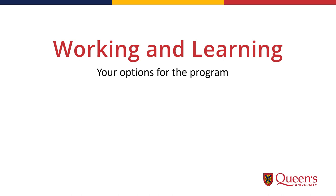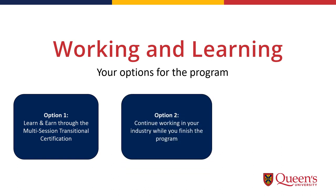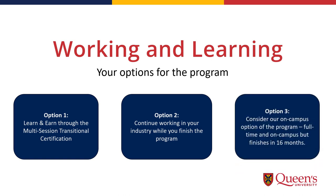Working and learning — your options for the program. Option one: you can choose to learn and earn through the multi-session transitional certification, which allows you to continue working in the classroom if you already are, and can provide an opportunity to find employment as you settle into the program. Option two: if you're not ready to leave your industry job but would like another pathway to complete your Bachelor or Diploma of Education, the flexible TEMS program schedule lets you work toward becoming a teacher with less disruption and time away from home. Option three: consider our full-time on-campus program, which will get you into the workforce in 16 months, but won't allow much time to continue working.